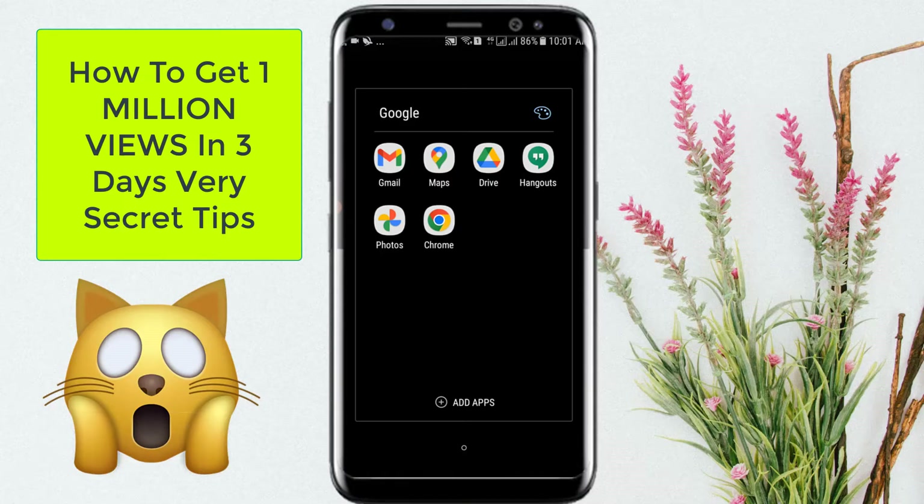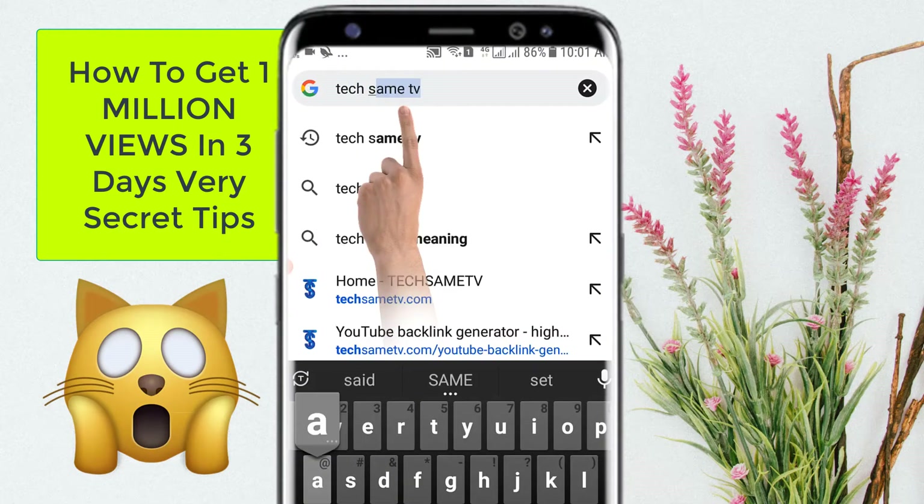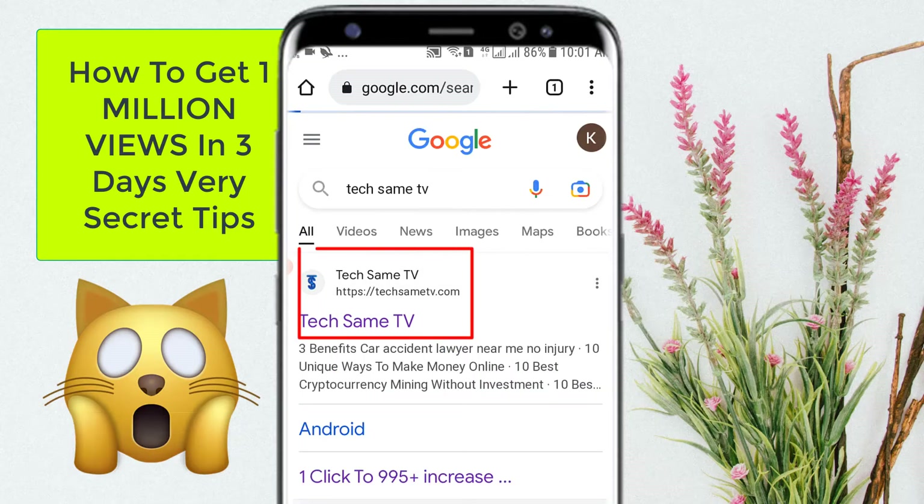First, open any web browser on your computer or smartphone, and then search for TechSaneTV, and click on open this website.